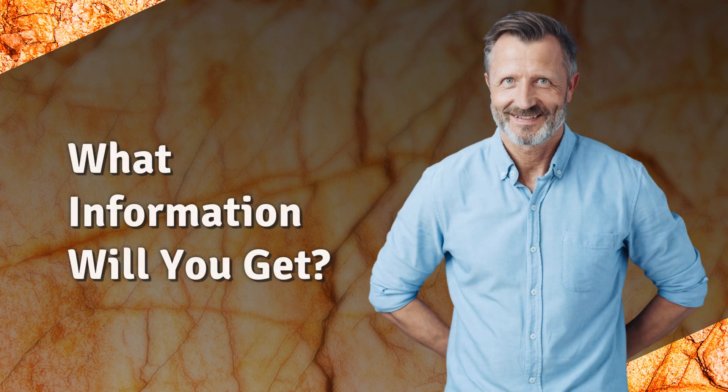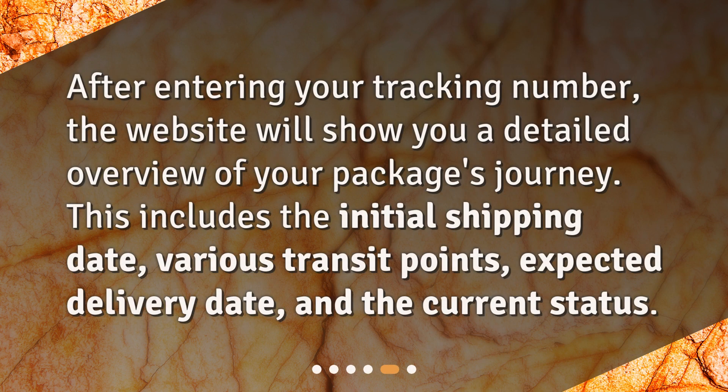What information will you get? After entering your tracking number, the website will show you a detailed overview of your package's journey. This includes the initial shipping date, various transit points, expected delivery date, and the current status.